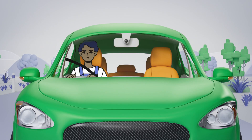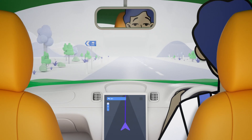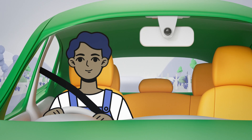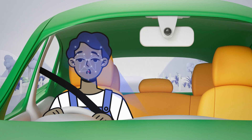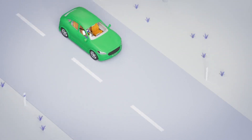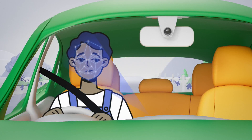Kia ora, meet Sam, a responsible and mindful driver. But even the best drivers can suffer from fatigue. Driver monitoring is a safety system that assesses your alertness by using sensors to monitor you for signs of drowsiness, and monitors the performance of the vehicle for things like lane drift or sudden movement of the steering wheel.